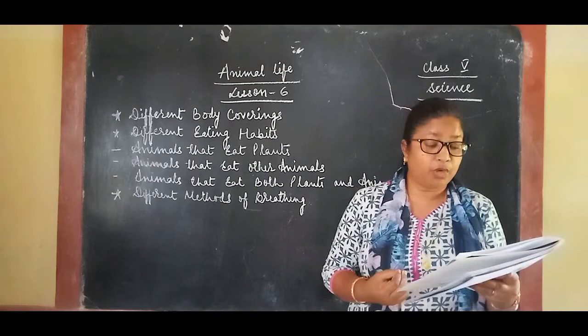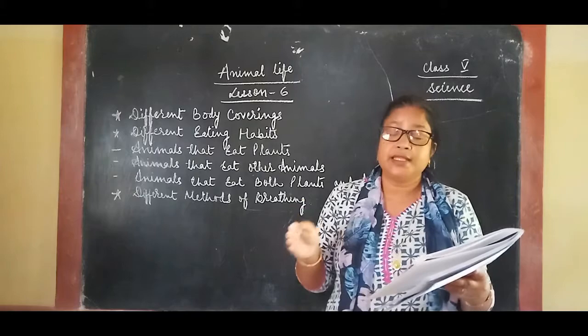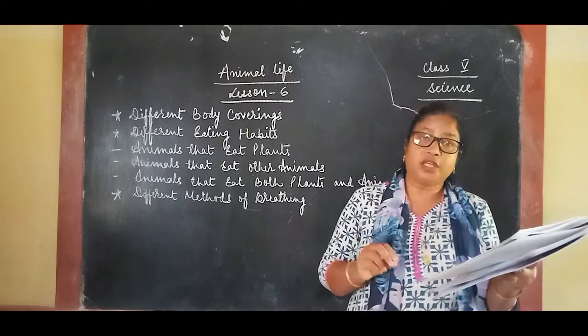Some animals breathe through moist skin. The earthworm breathes through its moist skin, and so does the frog when it is in the water. When the frog comes on land, it breathes through its lungs.